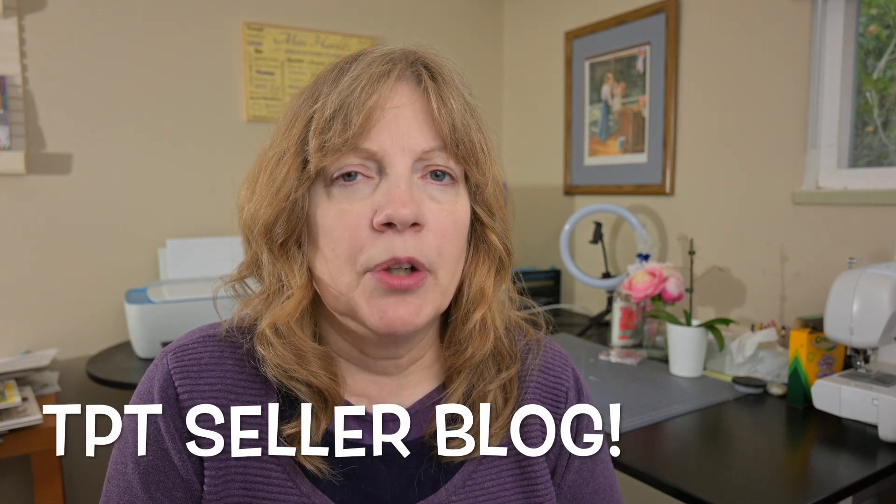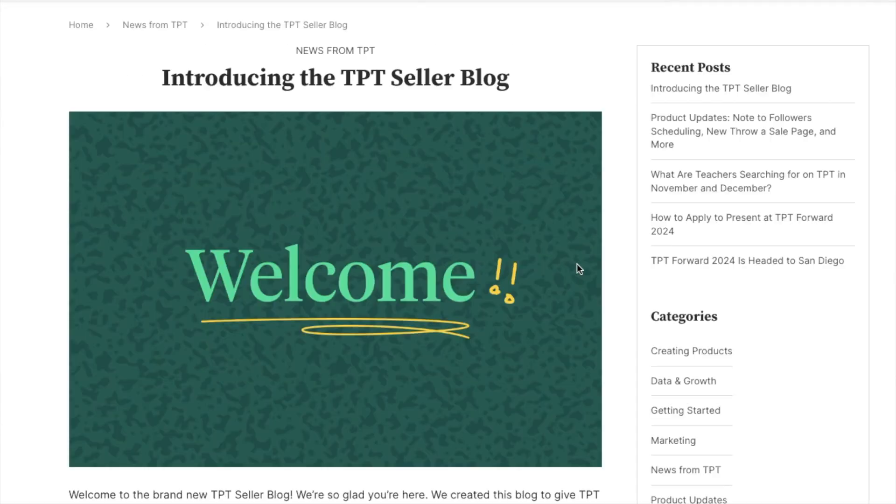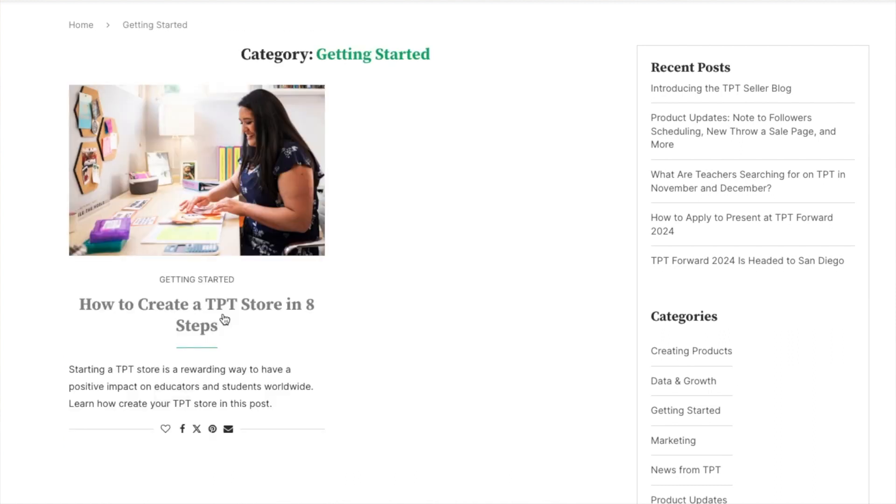Number two: they've also upgraded the TPT blog and they've been putting features on that. If you are a new seller, they have a very good feature on the eight steps to start your own store. I wish they would show more video personally, rather than just talk about it — they've got a few pictures, so that helps. So new homepage, new blog.